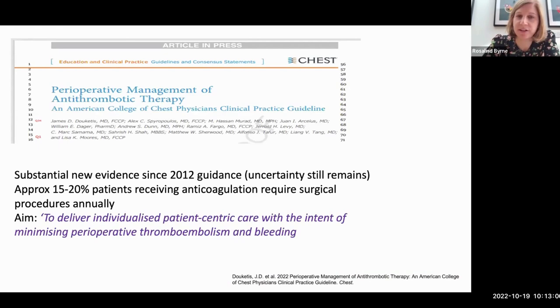They updated the guidelines because the last ones were from 2012 and there's been substantial new evidence since then, although uncertainty still remains. Approximately 15 to 20 percent of patients receiving anticoagulation will require a surgical procedure annually. The aim of perioperative anticoagulation management is to deliver individualized patient-centric care with the intent of minimizing perioperative thromboembolism and bleeding.